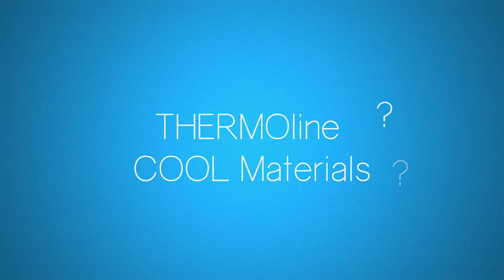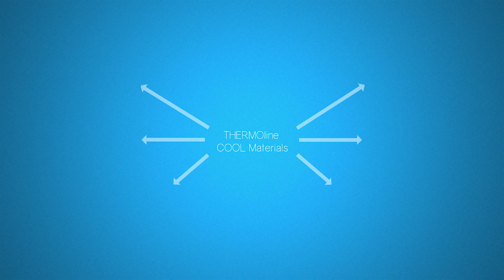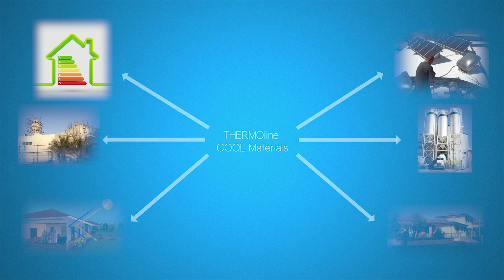Thermaline and Cool materials are heat-reflective and thermo-insulating paints based on nanotechnology that let you reduce the use of air conditioning in summer, drastically cutting costs and emissions in the atmosphere.